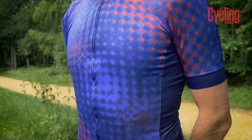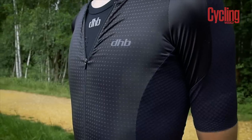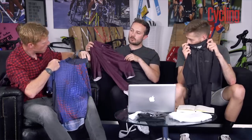The Aeron Speed uses different panels to create a tighter fit at the front with less bunching of material, which is a nod to aerodynamics. The Aeron Lab falls into DHB's professional range, meaning a far more aggressive fit. The collar is almost non-existent compared to the other two, because a high collar doesn't let you bend well over the drops. It's got a shorter front zip, keeping you bent low over the bars.